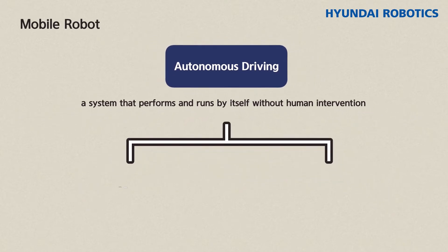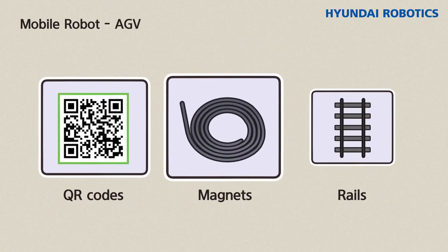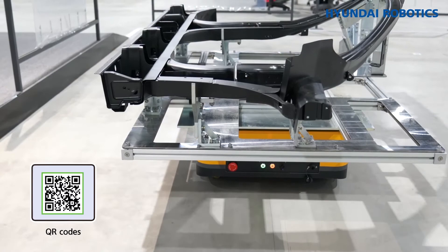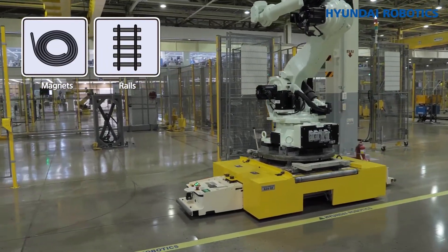Autonomous driving is classified into two large categories: AGV and AMR. First, the AGV runs autonomously based on a guided path. It moves according to various guidance methods such as QR codes, magnets, and rails, and is mainly used in the workplace.